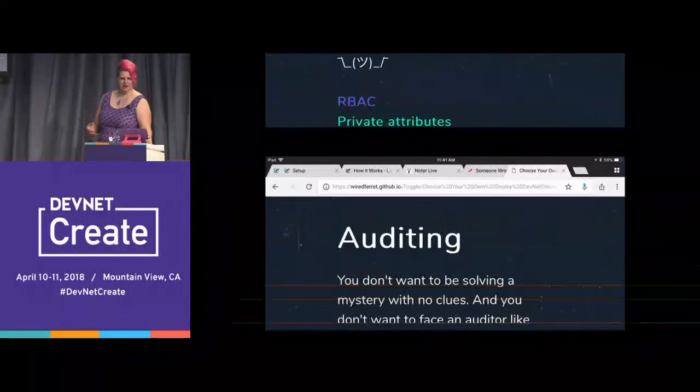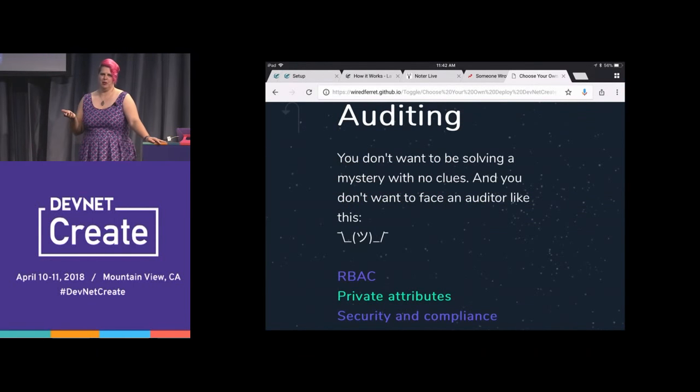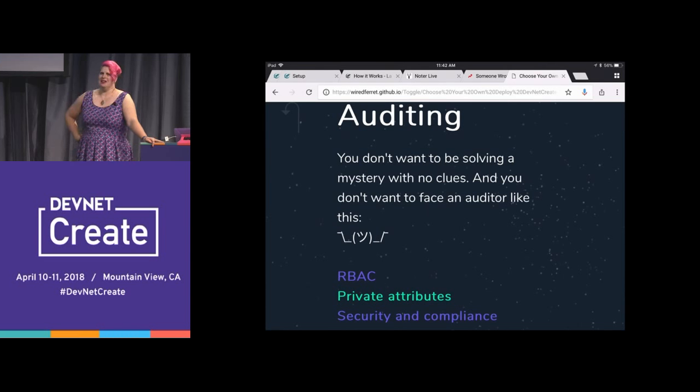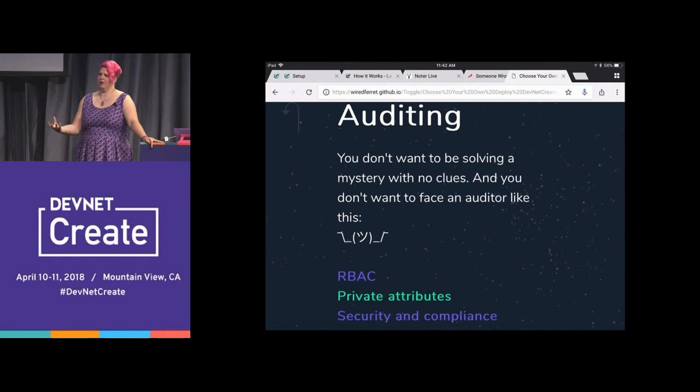We also have auditing. You don't want to be solving an auditing mystery. Auditing is not just something that happens from the outside when people come in and judge you — it's also what you do as part of your post-mortem to find out what went wrong. If part of what went wrong involved feature flags, you want to be able to tell what happened. You don't want to say: events occurred, there was tequila, a flag turned off. The passive voice is a strong indicator that somebody screwed up. Every change that happens to a flag gets audited on our side so it can't be deleted, and you can go look and see what happened.